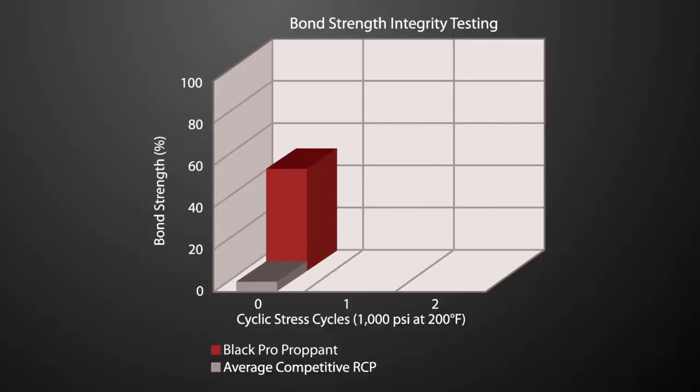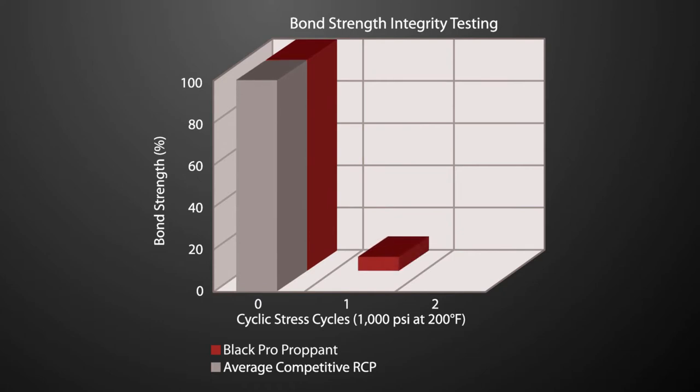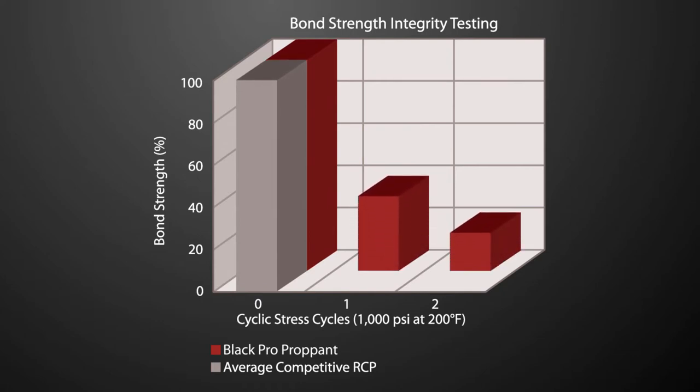BlackPro proppants are designed with the newest grain-to-grain bonding technology. They offer the industry's highest bond strength integrity of any resin-coated proppant, even under the harshest cyclic stress cycles common in today's shale wells.